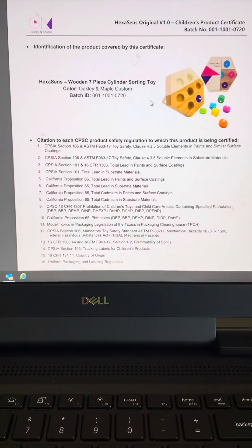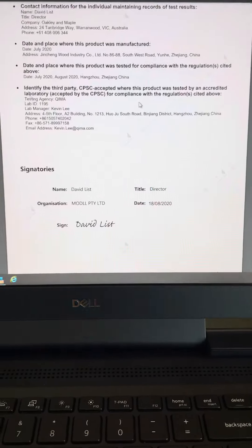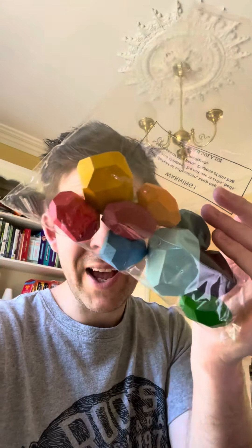This is why at Oakley and Maple, we go over and above when testing our toys. You can check out our children's product certificates on our website using our product tracker. So if you receive your product in nothing more than a poly bag or cardboard box without any labeling whatsoever, at the very least the manufacturer is non-compliant and possibly haven't even tested the product at all.